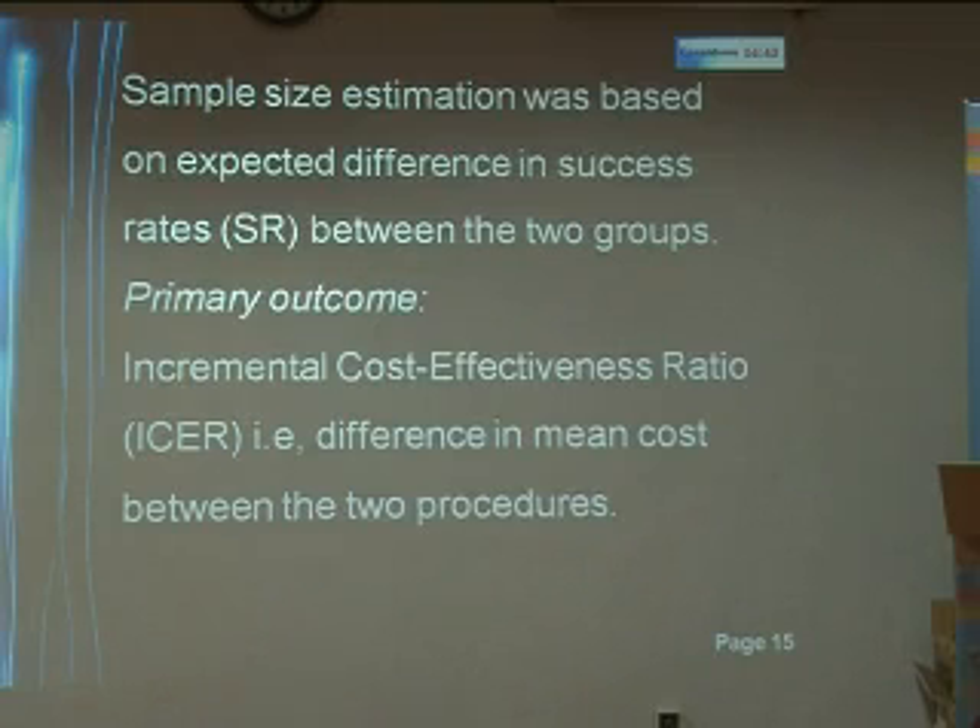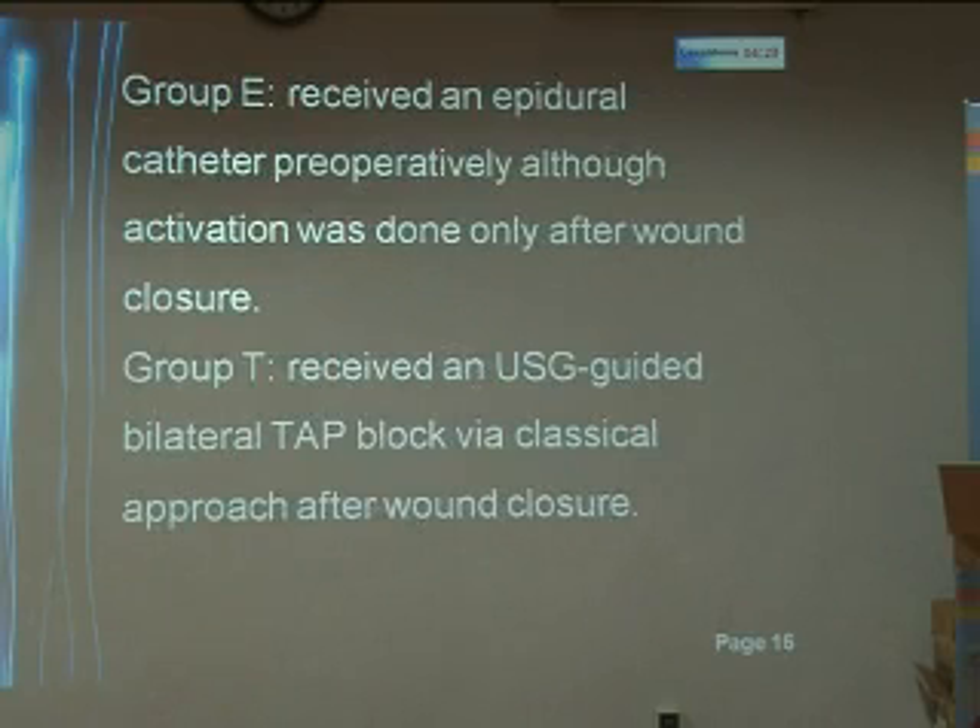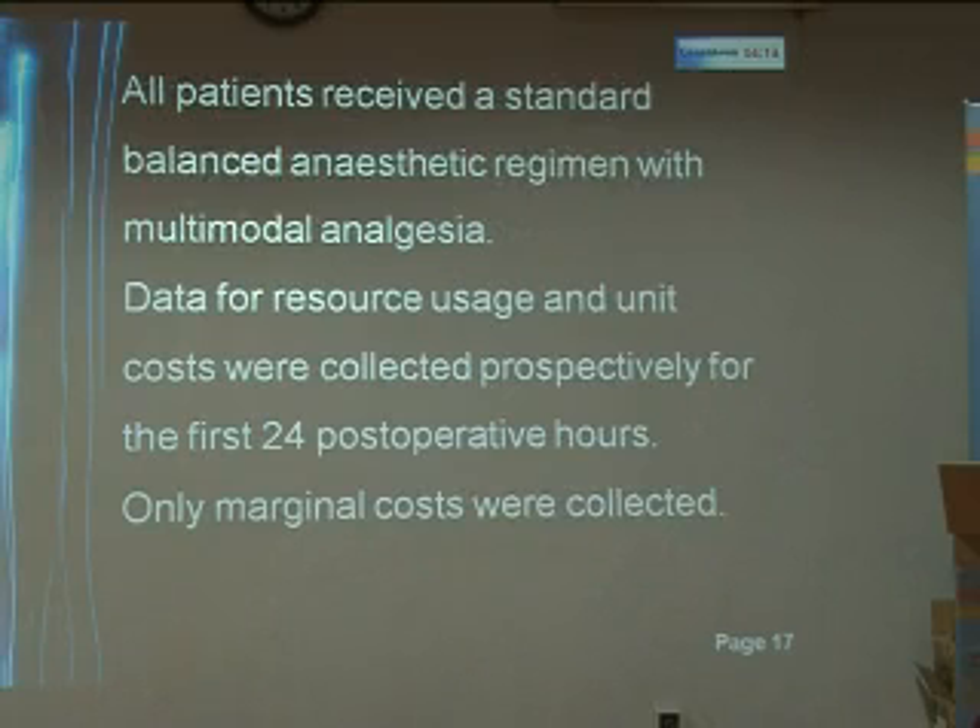The sample size estimation was based on expected difference in the success rates between the two groups. The primary outcome was incremental cost-effectiveness ratio, that is the difference in mean cost between the two procedures. Group E received an epidural catheter pre-operatively, although the activation was done only after wound closure. Group T received an ultrasound-guided bilateral TAP block via the classical approach after wound closure. All patients received a standard balanced anesthetic regimen with multimodal analgesia.